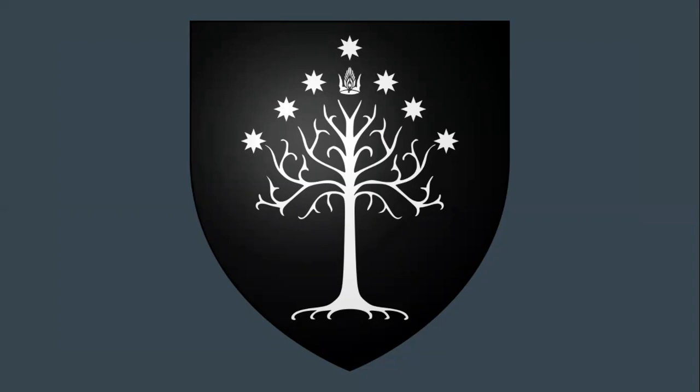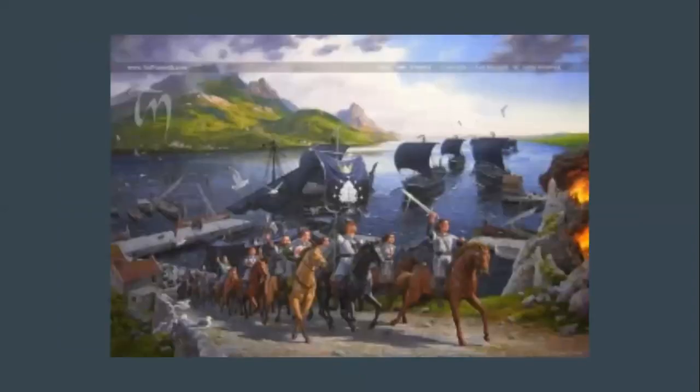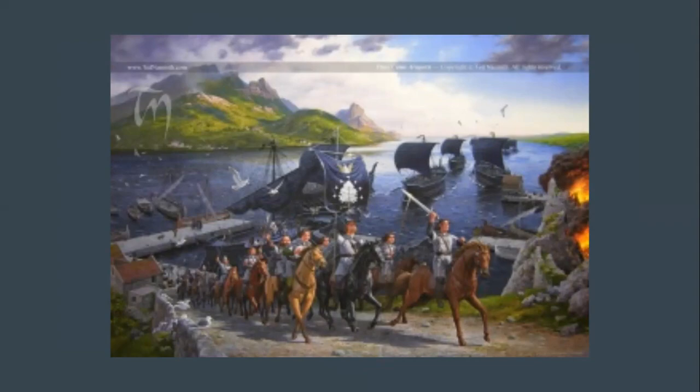Peter Jackson did an interesting twist on this, which I'll get to in a moment regarding the stewards. These are the arms of the king of Gondor, but there are other arms and emblems representing other parts of Gondor as well. Here's a very nice painting showing Aragorn and the rest riding off from the Corsair ships, ready to enter the Battle of Pelennor Fields, with the banner of the king. You also see it in the movies where Aragorn is wearing it as a surcoat over his chain mail, which looks awesome.